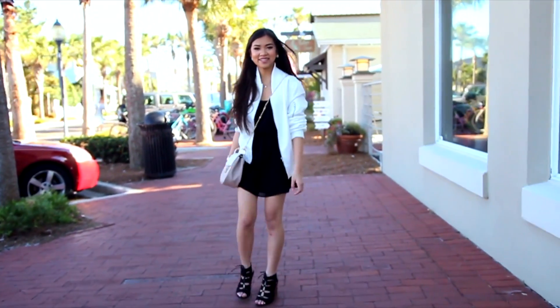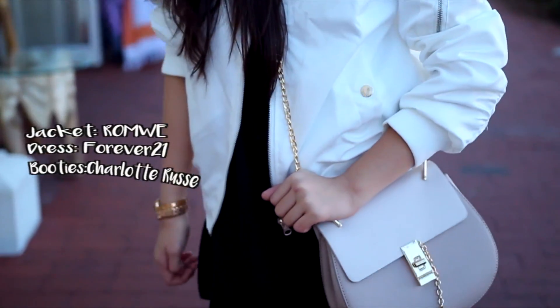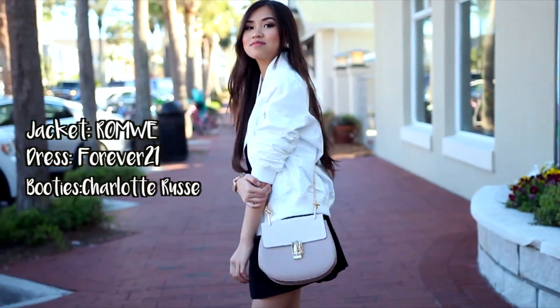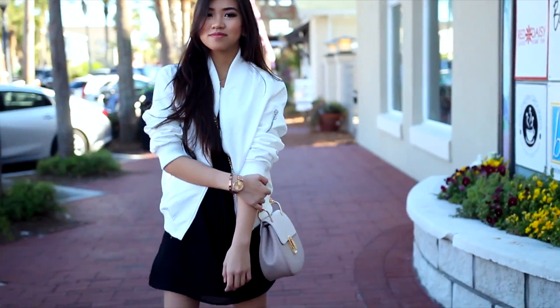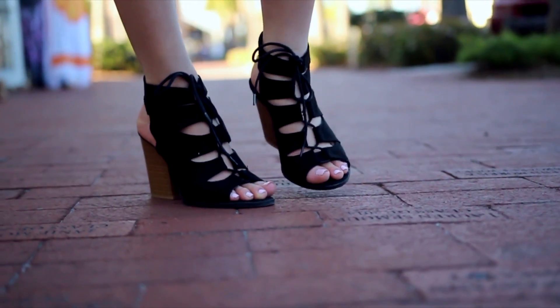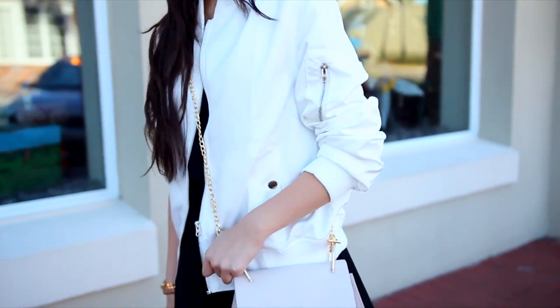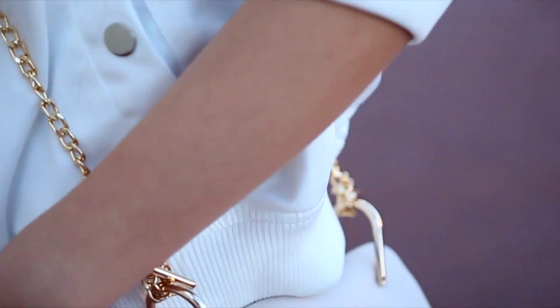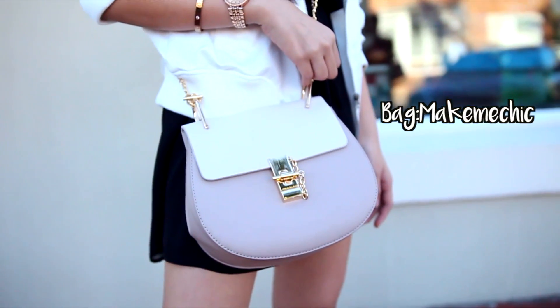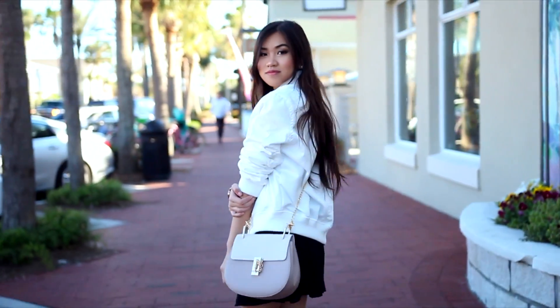Here's the third outfit — it's one of my favorites. I'll usually wear this on a Sunday, for church, or for a special event. My white boxy jacket is from Romwe; it's really high quality and affordable. I'm wearing a black dress and some booties from Charlotte Russe. My crossbody bag is so cute — it reminds me of the Chloe bag which is like a thousand dollars, but I got mine from Make Me Chic for only $27.